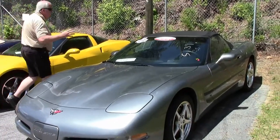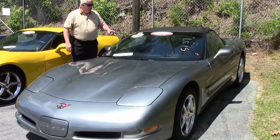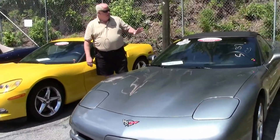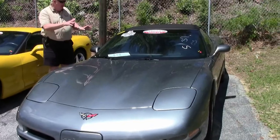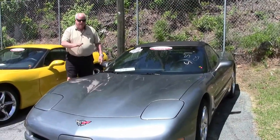So as an example, this is a 2004 medium spiral gray black 1SB. Just came in. It is a certified one owner car. Take a look at it. It's got 9,000 miles on it folks, a little over $26,999.